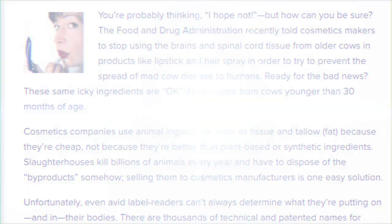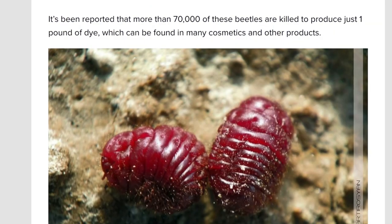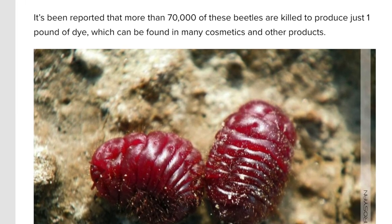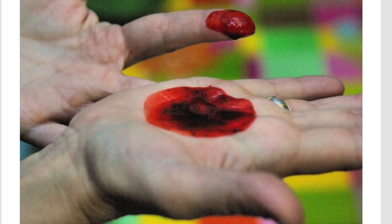I'm just sharing the facts. As the article says, you could be smearing the insides of thousands of bugs onto your lips with your favorite red lipstick or your cheeks with your favorite blush. It's been reported that more than 70,000 of these beetles are killed to produce just one pound of dye, found in many cosmetics. If you're kissing somebody or eating food and swallowing that — how appealing does that sound?